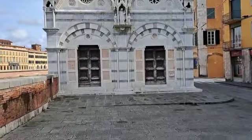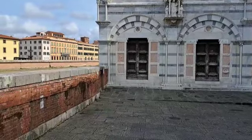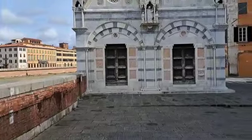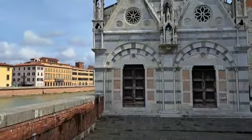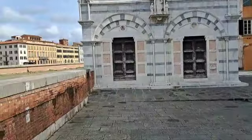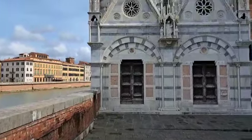The chiesa, compared to its original position, is now raised by about 1 meter from where it originally stood. It is a small but beautiful chiesa, and it represents the so-called gotico pisano.